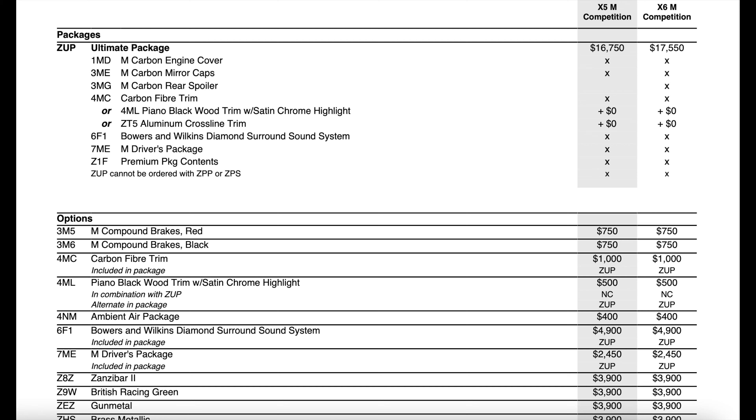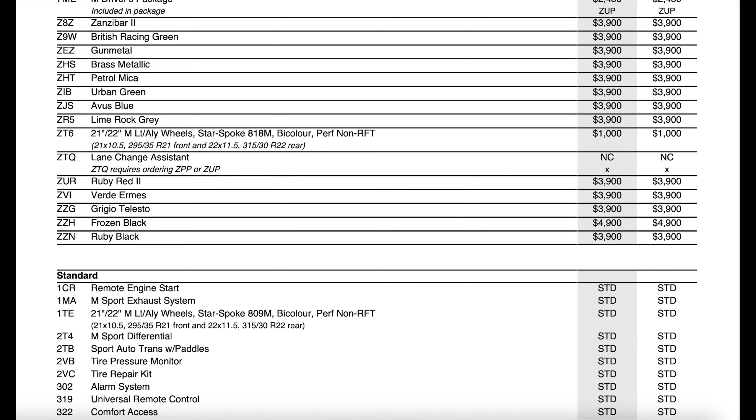Moving into the individual options, there's not too many on these vehicles. They did remove the smoker's package, rear entertainment system, and night vision — all available last year as individual options — and completely removed them from the 2022 model year. They did add the ambient air package as an individual option since it was removed from the other packages. I was surprised the display key didn't get added here, as on other models it became an individual option. Wireless charging doesn't seem to be an option at all — likely due to chip shortages at the factory, and may be updated later in the year.